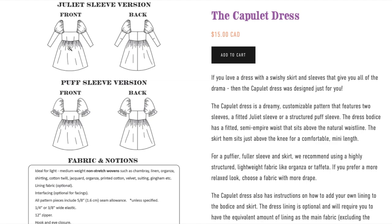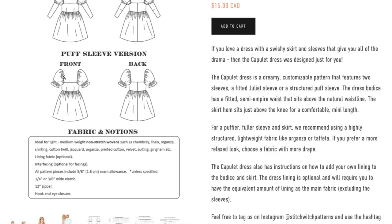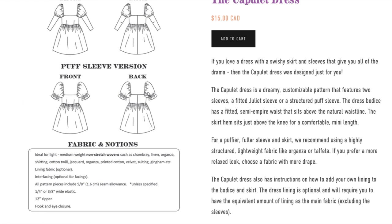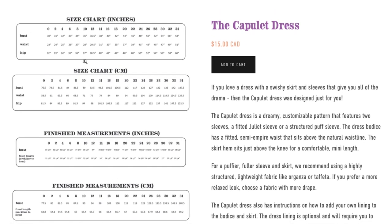She doesn't mention anything that would suggest the puff sleeve is interfaced. In the sheer fabrics like organza, you probably wouldn't want interfacing anyway since you could see it, and the organza will hold itself up. But if you're using lighter weight drapier fabrics, you could absolutely interface them to give the sleeve some structure. It's not clear if she discusses that in the instructions.